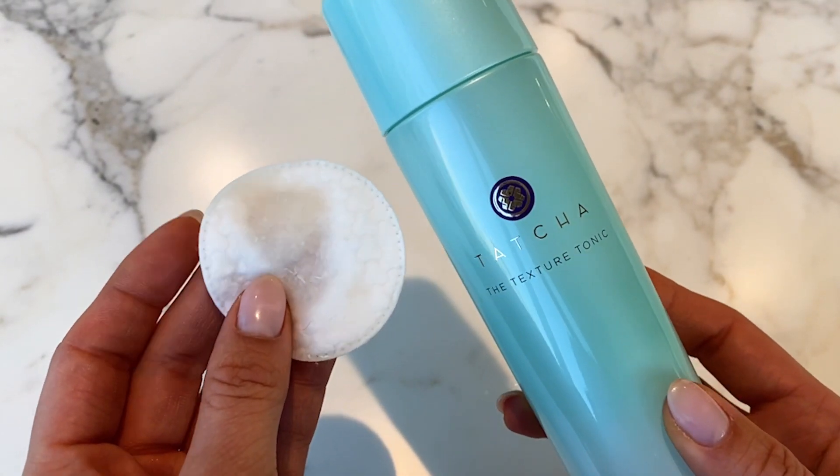Hey everyone, it's your girl Christina from Bare Face Femme, and I'm so excited to share with you today my favorite product from Tatcha, the Texture Tonic. I have been having amazing skin days since using Tatcha's Texture Tonic because it leaves my skin feeling clarified and balanced without that skin-tight, uncomfortable feeling.